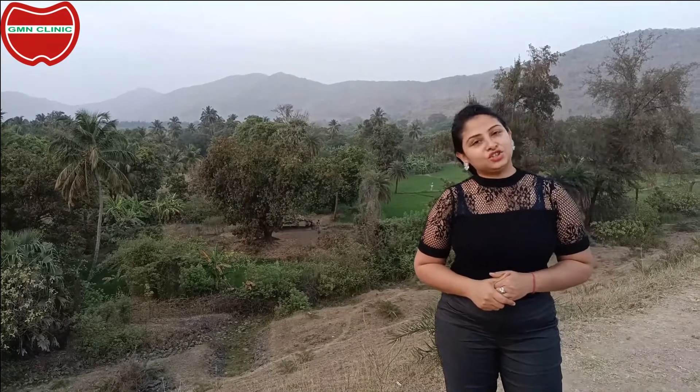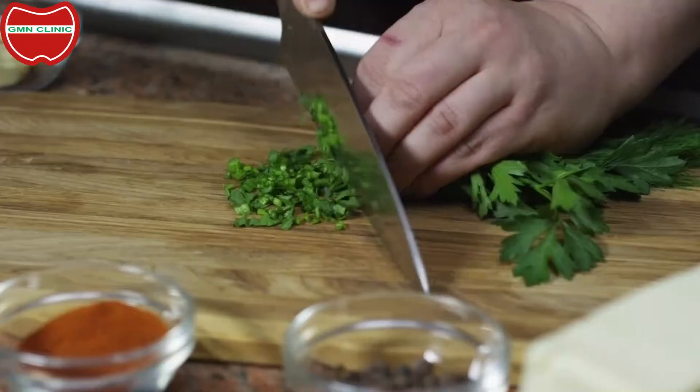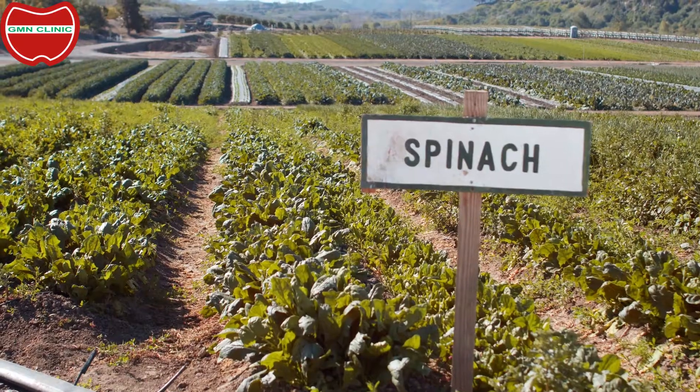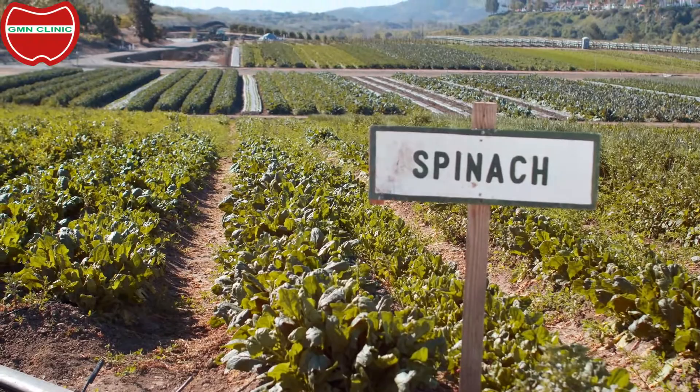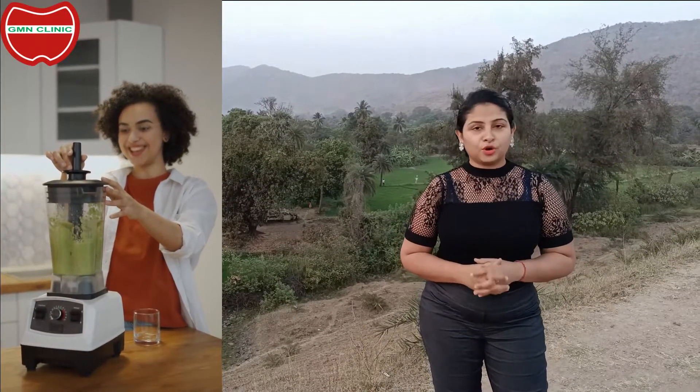Hi, this is Gitanjali Mengi and today we're going to talk about the benefits of green chutney. Now we all know how to make hari chutney. Besides using dhania and pudina, we can also add curry leaves, spinach, and green garlic. Now what are the benefits that we really reap from it?